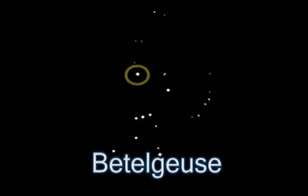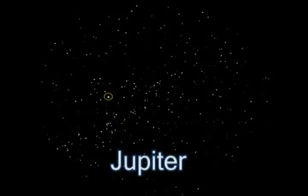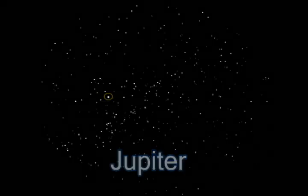The first constellation I'm going to show you is called Orion, and he can be identified by this triplet of stars which is Orion's belt. From there you can trace the rest of his body, his bow and club. For you aspiring astronomers, his right armpit is a famous star called Betelgeuse. Now if you're looking at Orion and you see a bright star by his club, that's actually the planet Jupiter, and it may appear or disappear depending on Jupiter's rotation.